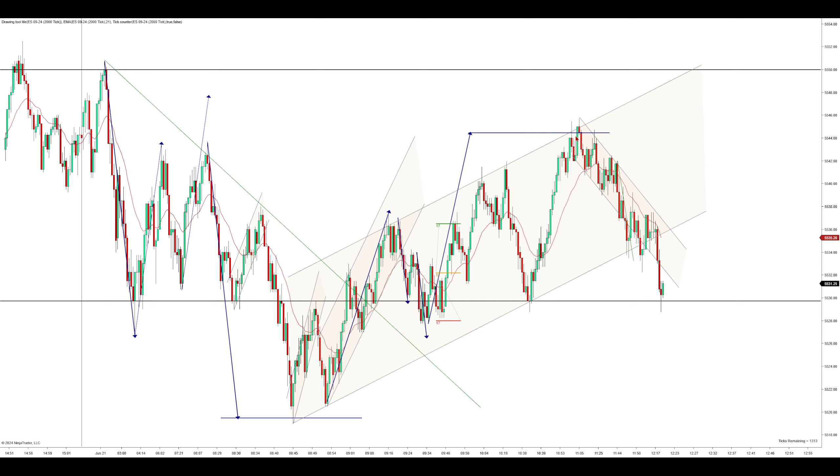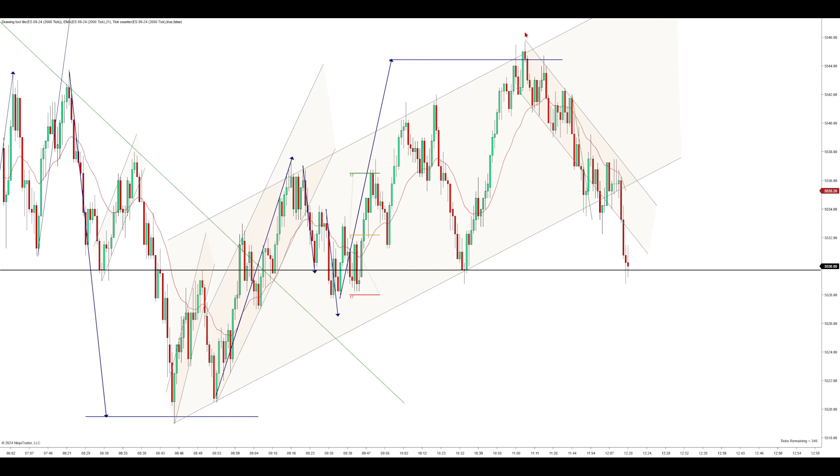We push on up and then this measured move is finally met. It's not in the form of a perfect two legs — we get that reversal attempt, but this reversal attempt failed. We push on up, reach that measured move, and as soon as we reach it, we start to push back down. It gets a little choppy at first. Right here you can say first entry long, second entry long failure. However, at that point you do already have two legs down, so that's really just not ideal for a reversal.